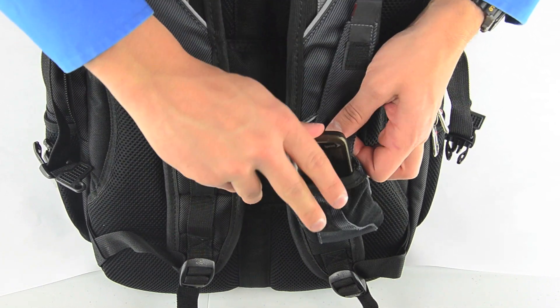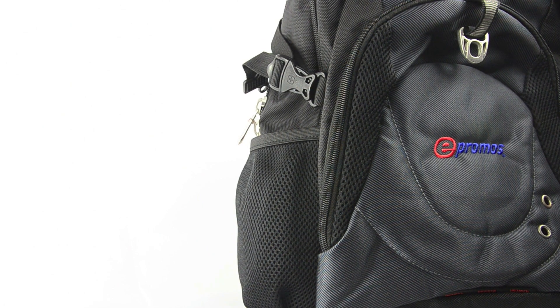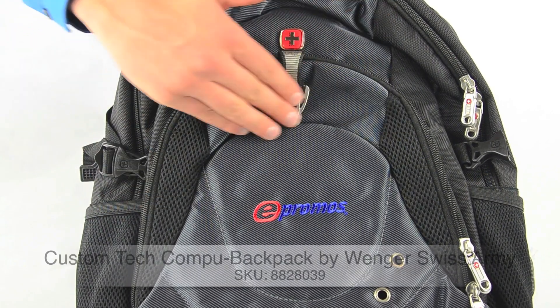One of my favorite features has to be the two-sided mesh water bottle pockets. With the handcrafted quality of Wenger Swiss Army, you know the pockets are extremely durable. And of course, the front face is totally customizable with your company's logo or any other promotional image.